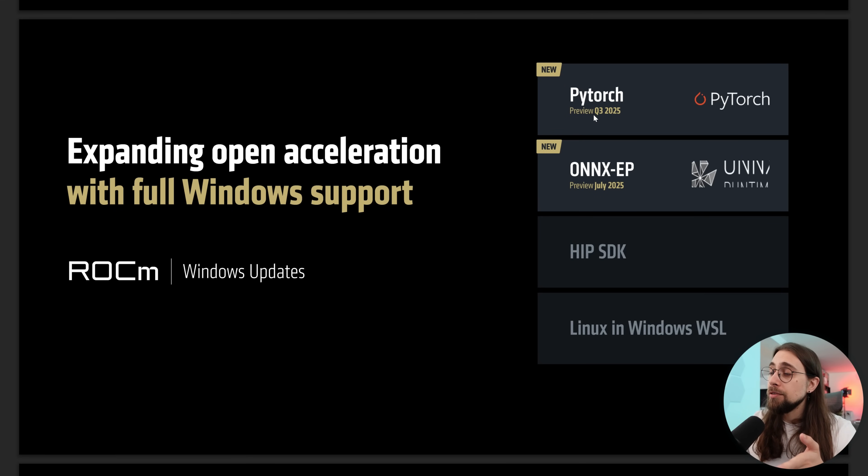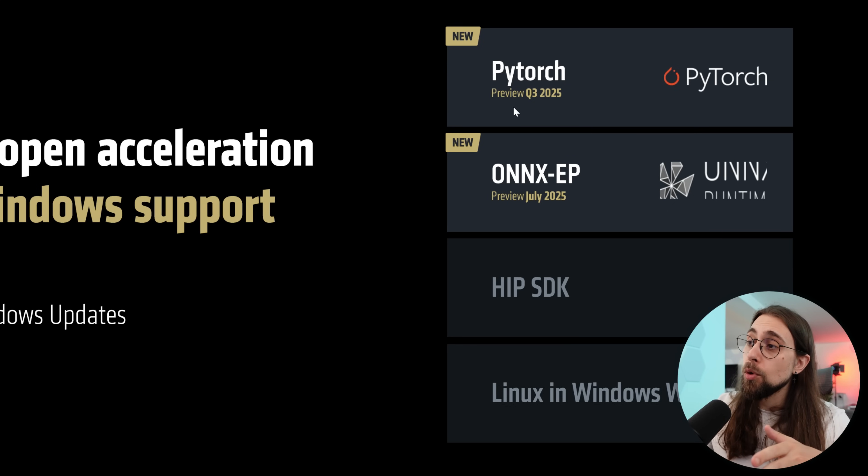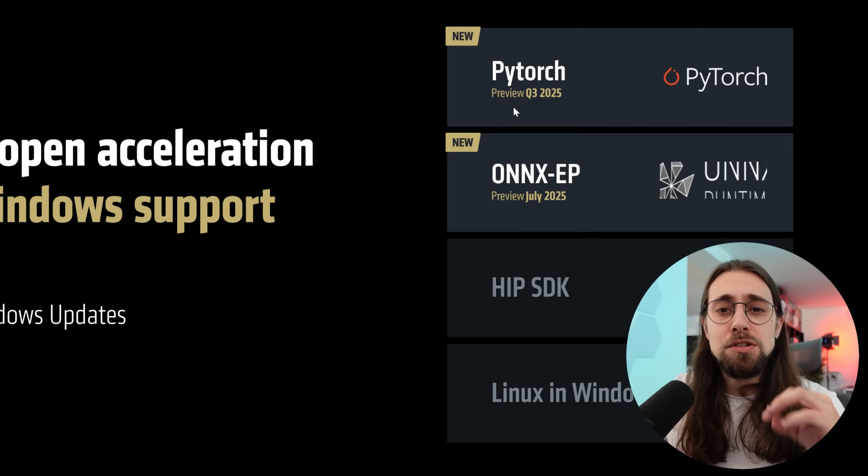Of course, we also have a preview for Q3 2025 for PyTorch as well. I remember several users in the past talking about PyTorch incompatibilities with AMD GPUs, and it seems that it is finally getting fixed, having full Windows support now for PyTorch as well. Really interesting and I'm eager to test these features as soon as they come out.